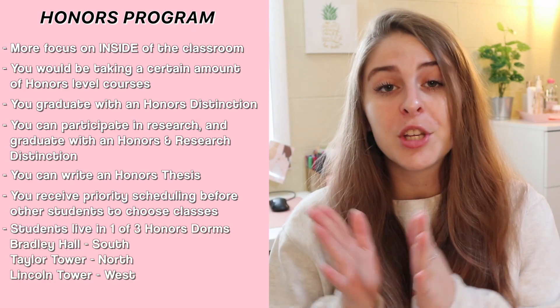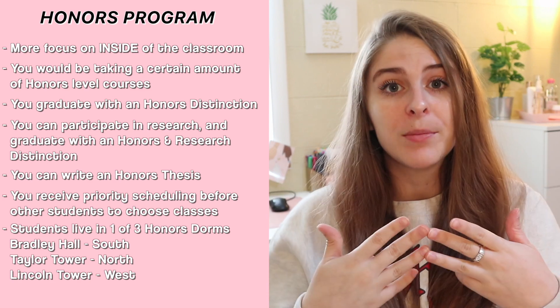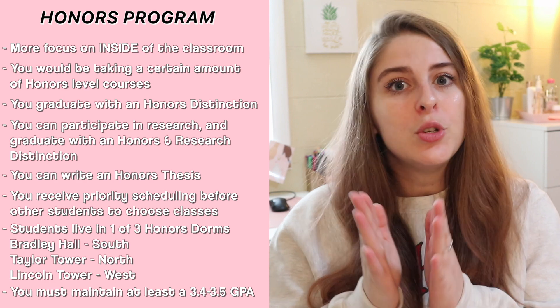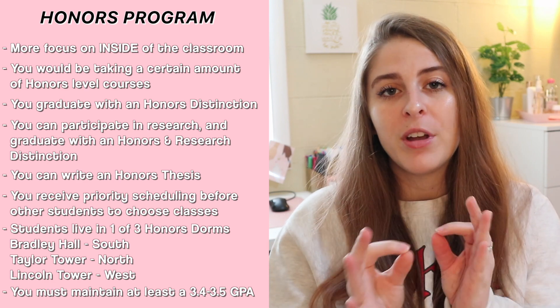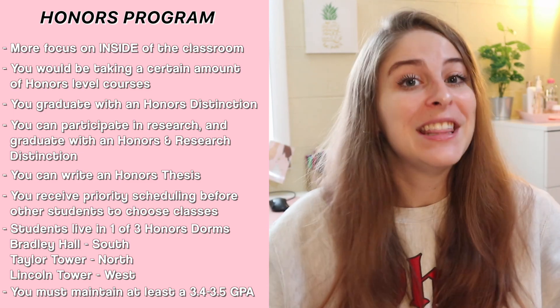If you're part of the honors program, you actually have to live within the three different honors dorms — there's one on North, one on South, and one on West Campus. While you're in honors, you do have to maintain a 3.4 or 3.5 GPA, depending on your major, to continue being in the honors program.